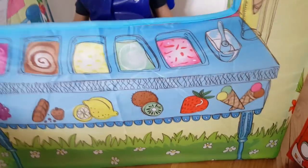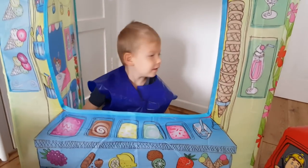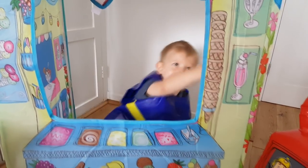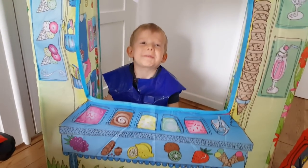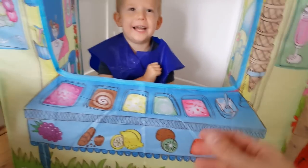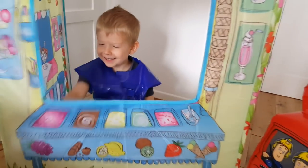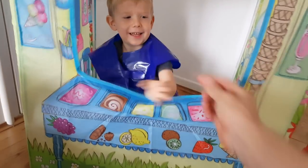Wow, hey, maybe you could serve us some ice cream — would you like that? Yeah, okay, let's have some strawberry ice cream for me. Can I have a cone? Strawberry cone. Hey, thank you, that's really good! Let's make Fireman Sam a chocolate one. You ate it all! Oh, can Sam have one? Come on, Sam needs one. Thank you!